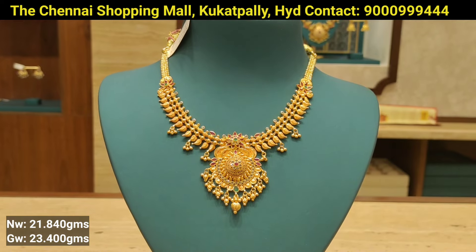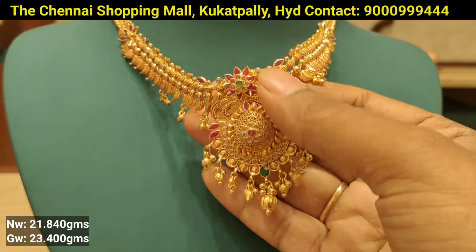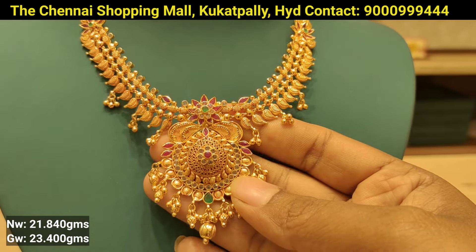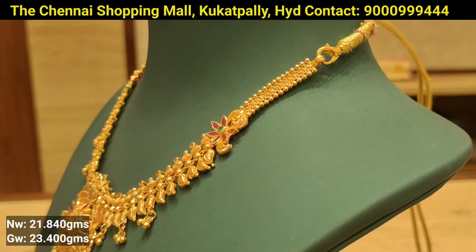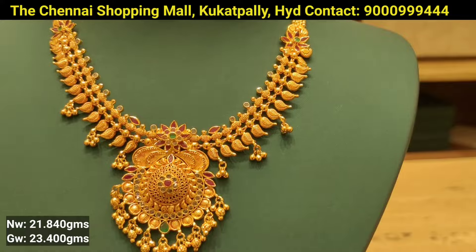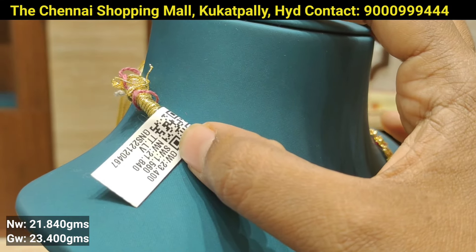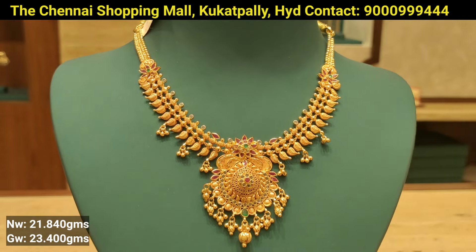This is the next design. You can see a nice combination with a leafy design, mango shape pattern, and flower design. You can also use uncut diamonds on the downside and sides, and flower brooches. The weight is 21 grams, and overall gross weight is 23 grams. You can also use 916 hallmark 22-carat gold jewelry items. Tags are available for each and every item.